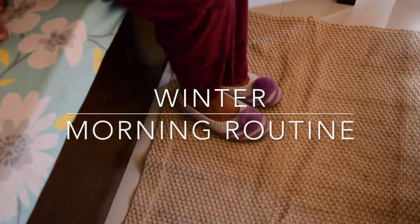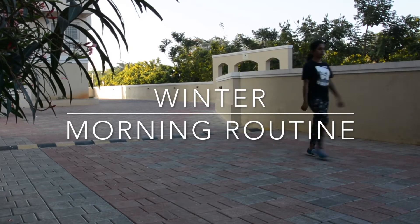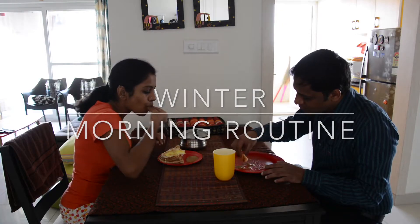Hi everyone! Today I am going to show you my winter morning routine and the products which I use in winter. Let's get started!